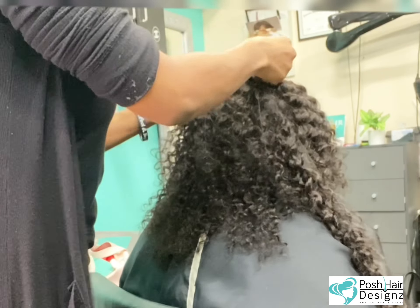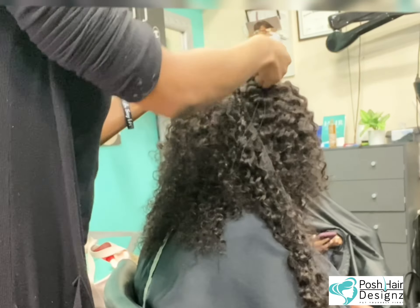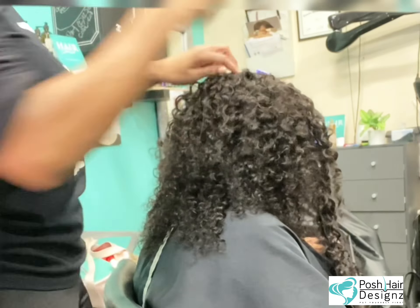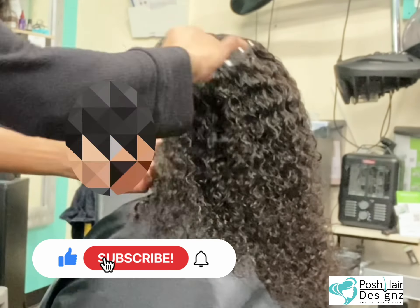Trust the process. We're going to go ahead and finish up sewing this installation. And it's all about the cut. When you are creating an illusion, it's about that technique.